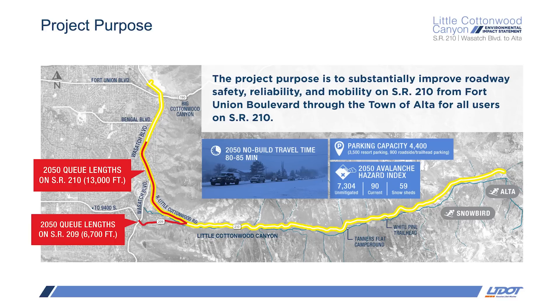Under the no-build alternative in 2050, travel times on SR-210 are expected to be 80 to 85 minutes, which is roughly four times longer than free-flow travel times, and we expect this will occur 50 days per year. Queuing of 6,700 feet is expected on 9,400 South, and 13,000 feet of queuing on North Little Cottonwood Road — that's nearly two and a half miles of congestion 50 days per ski season. If you're a resident in this area, you already know how hard it is to get into and out of your neighborhood some days, and the number of these days is only going to increase.